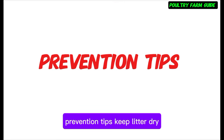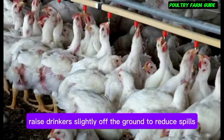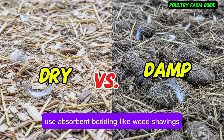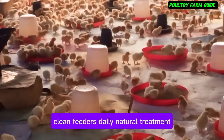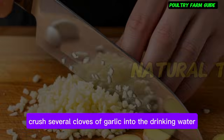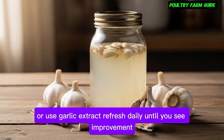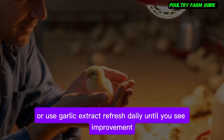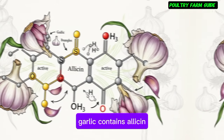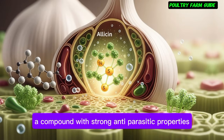Prevention tips: Keep water dry — raise drinkers slightly off the ground to reduce spills. Use absorbent bedding like wood shavings. Clean feeders daily. Natural treatment: crush several cloves of garlic into the drinking water or use garlic extract. Refresh daily until you see improvement. Combine with good hygiene for best effect. Garlic contains allicin, a compound with strong anti-coccidial properties.